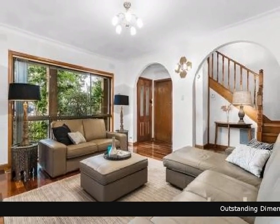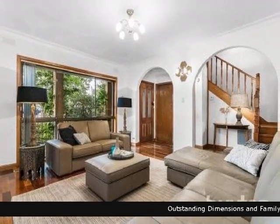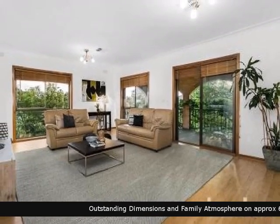Buxton is proud to present this wonderful home. Look no further, you can't go past this beautiful home.